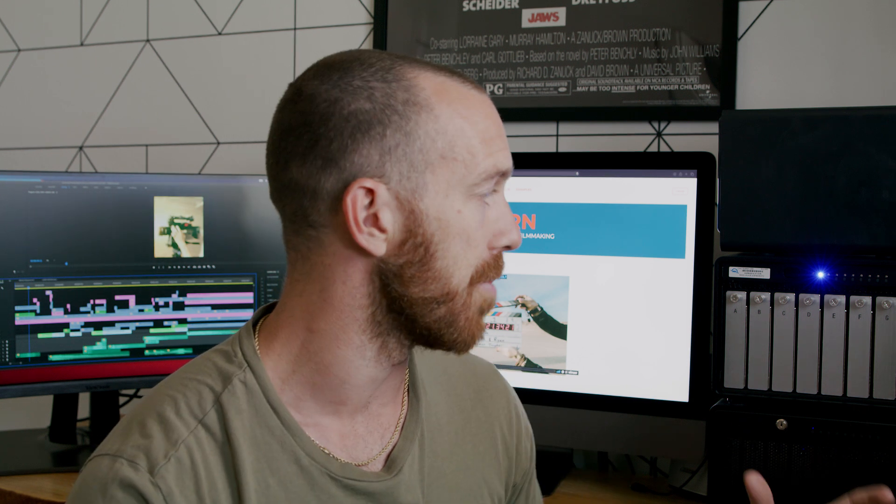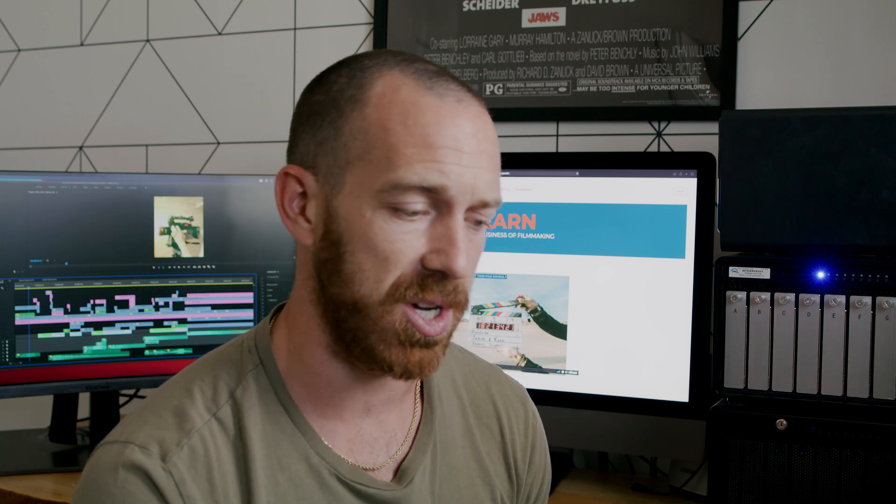If you guys want to go check them out, you can. They're not affiliate links — I'm not being paid by them to say or do any of this. This is strictly me just talking about my setup and why I use them because you guys asked. So go check out that link, check them out. This is, like I said, my go-to drive. OWC Thunder Bay 8. Until next time guys, peace.